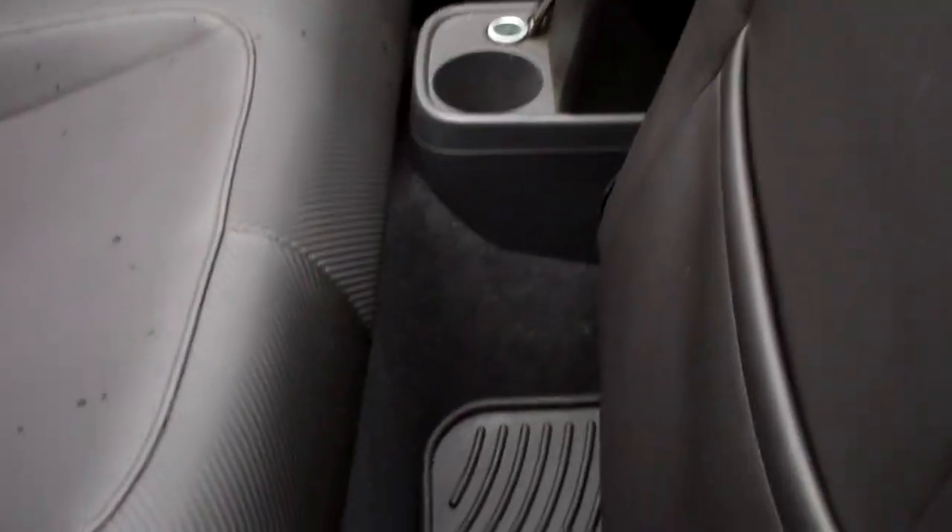The monster mats — they say they hold something like half a cup of melted snow, ice, and slush. When we slide the seat forward, very easily, for access in the rear.